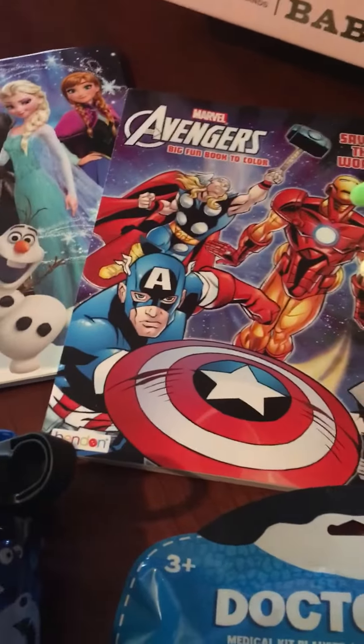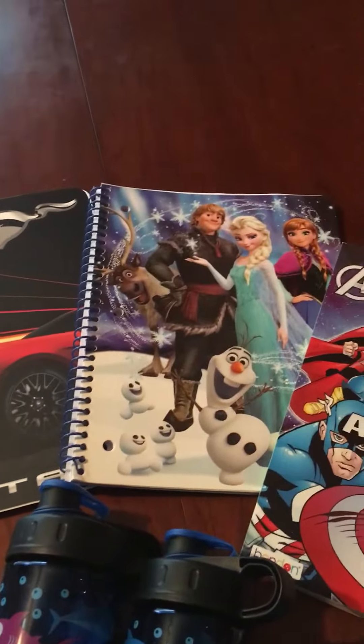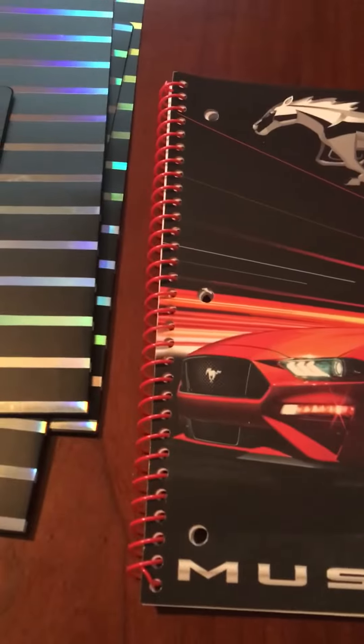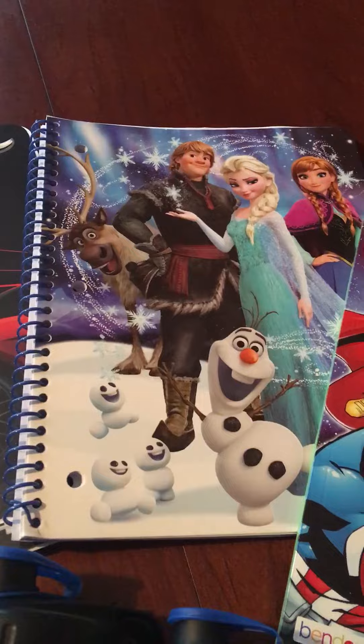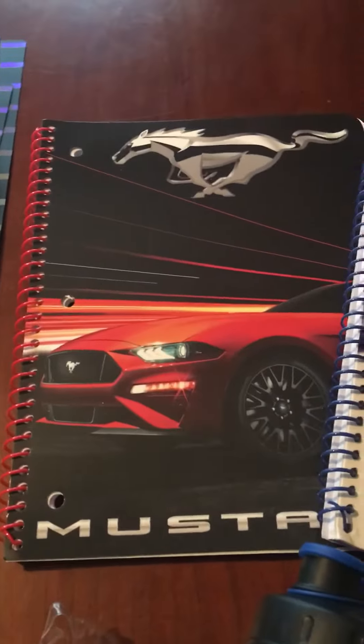Then we have a coloring book which is a dollar from Dollar Tree, and Walmart had a really good deal on notebooks. I got these for a dollar each. I know you can get them for 10 cents but these are better quality — plastic spiral with better quality pages and pretty artwork — so when they run on clearance I try to scoop them up.